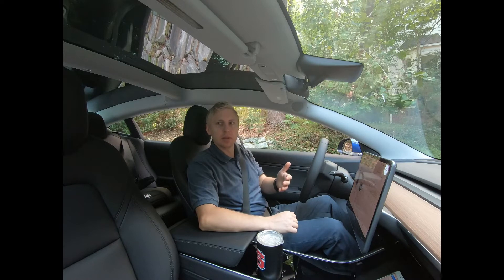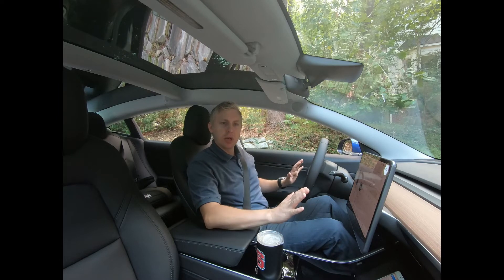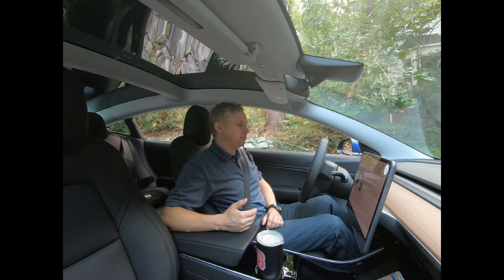The pedestrian warning system creates a humming noise coming from the speakers — I'm not sure if it's the front or the back — but it makes a nice hum sound to let anyone around know that you are approaching. I'm in my driveway right now backing up and I'm about to go to work, so let's hear it.